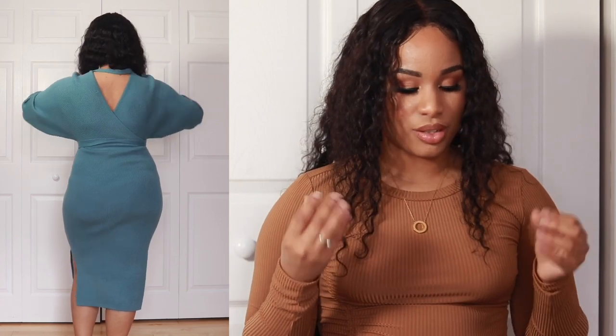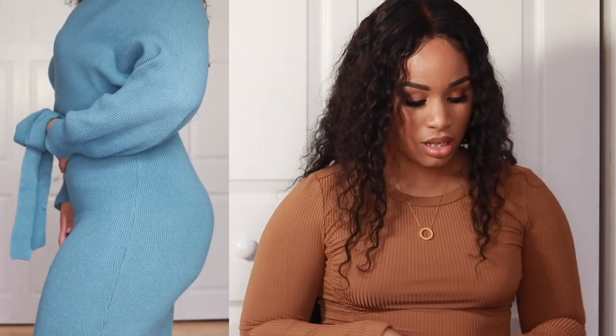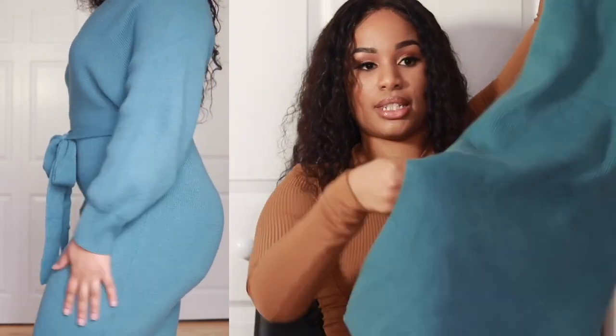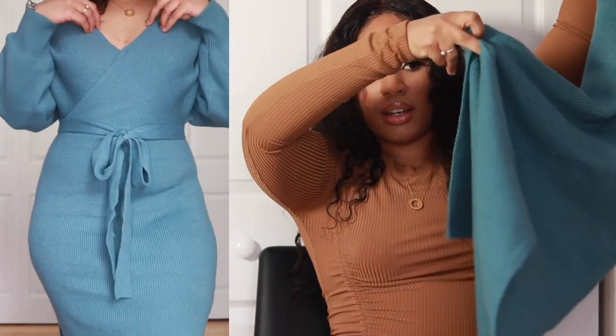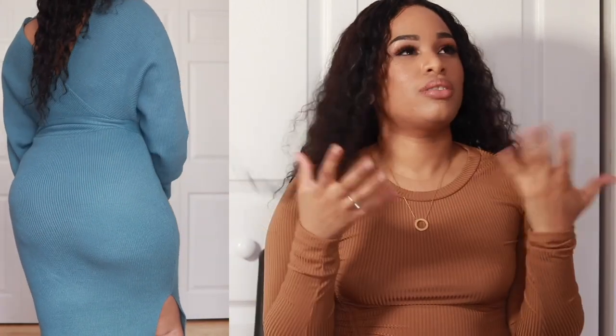If I do lose more weight — which I am going to — I would probably sell this since I've only worn it once. I'm debating whether to wear it tonight. But I love this dress; it has some nice slits on the side. Even though it's loose fitting, it still fits really well and shows off your curves without being overly tight, which I really love.